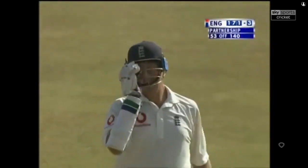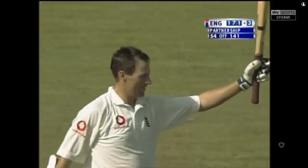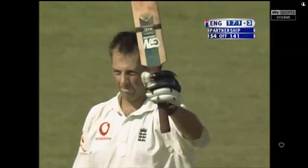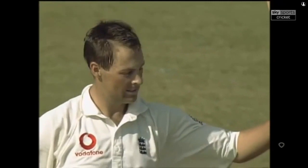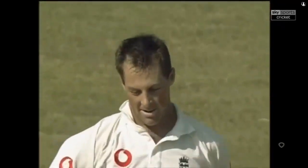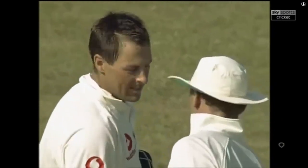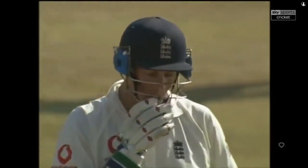Marcus Trescothick has scored his maiden test century and he's done it in style. He has showed signs of a magnificent temperament here today in tough conditions — his first century for England, the first century on this ground by an Englishman, and also the first century of the series. Very well played.